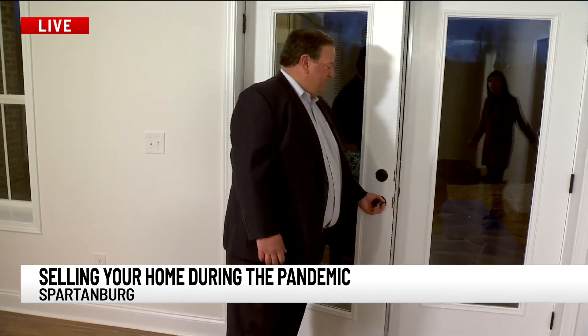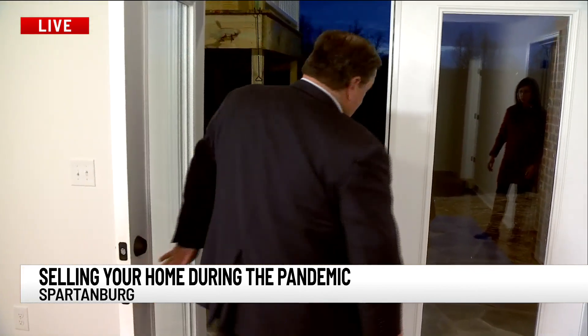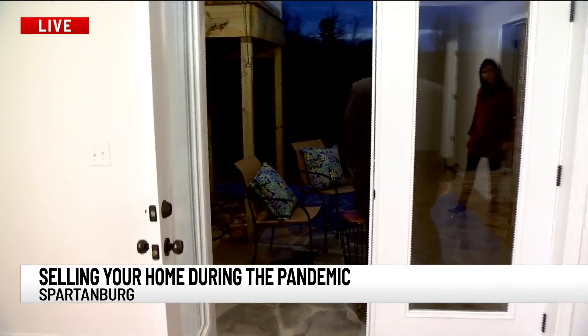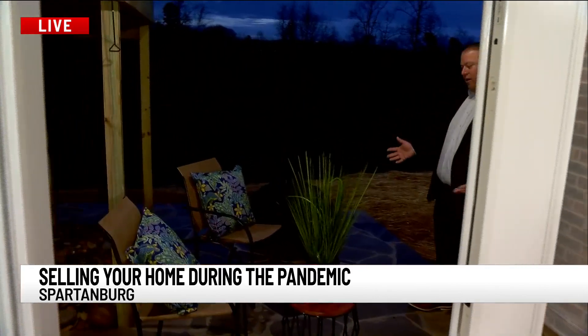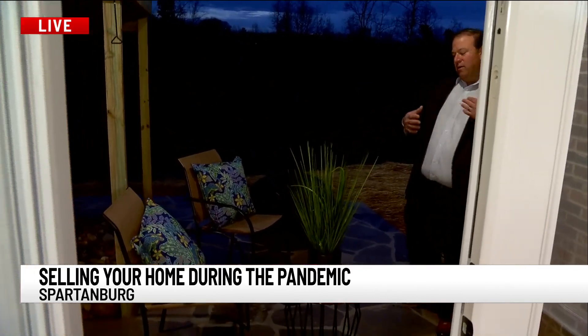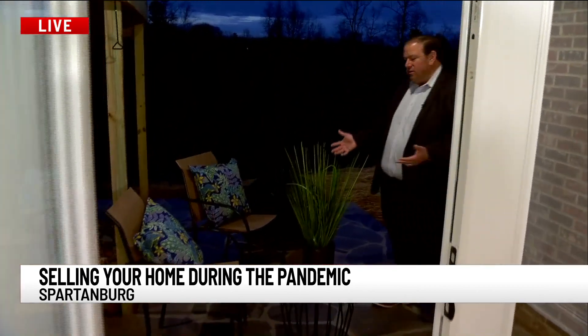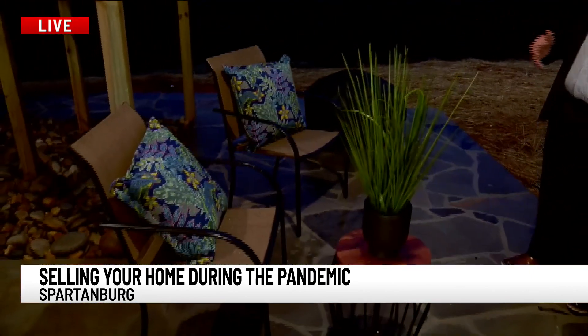But that outdoor space — if you're going to have people over, you want them to be able to be comfortable. You definitely want to show off your outdoor space, as you can see here. Nice space here with the stone patio and the chairs. So if you're thinking about selling or you're going to be selling your home soon, we would highly recommend setting up a space outside where you can have people over outside and stay six feet apart, stay safe.